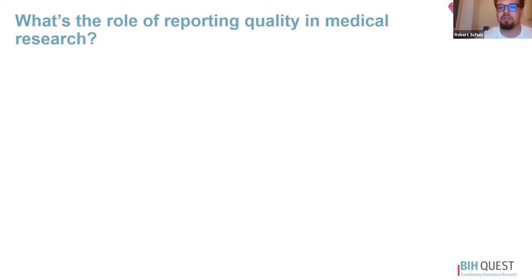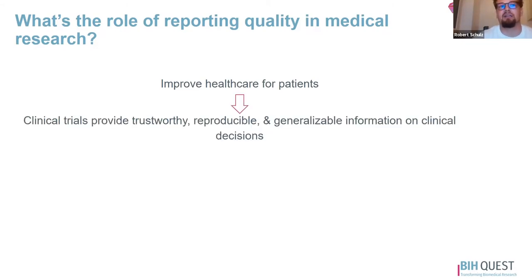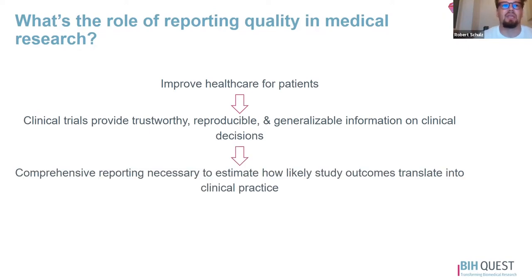In general, medical research is done to improve healthcare for patients. Clinical trials shall provide information for healthcare — they are used to provide trustworthy, reproducible, and generalizable information on clinical decisions like treatments and diagnosis. We need comprehensive reporting as this is necessary to distinguish between trials with low and with high risk of bias, and therefore to estimate how likely study outcomes translate into clinical practice.